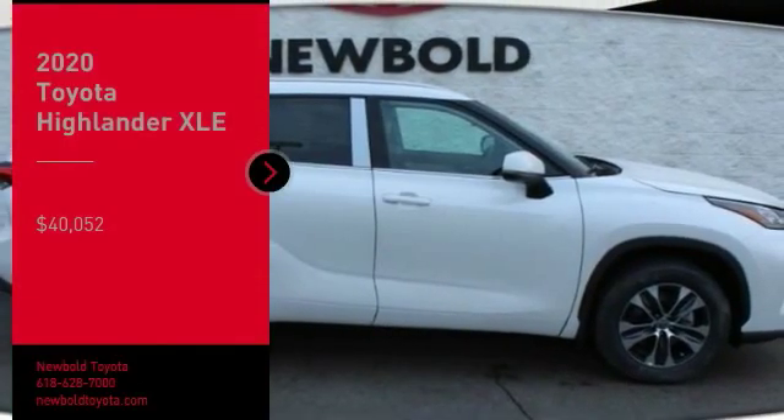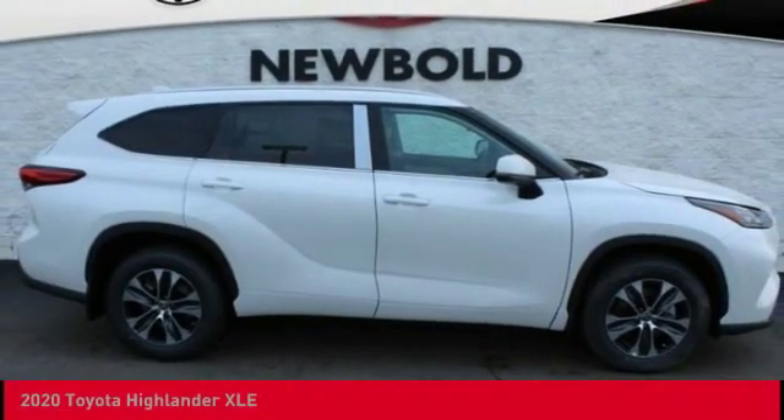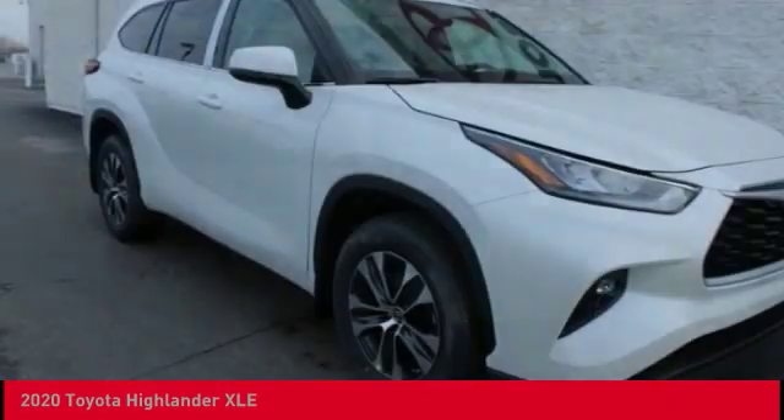We are pleased to show you the 2020 Highlander. The Highlander is the SUV that's thought of everything.